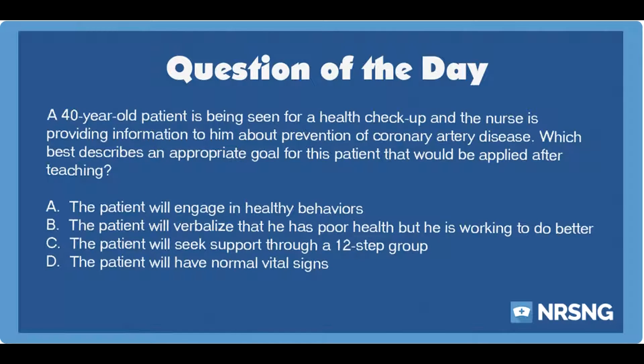The correct answer is A. The patient will engage in healthy behaviors. A patient who is at risk of coronary artery disease should receive teaching and education about the risks and complications associated with the condition, as well as lifestyle interventions that can be implemented to reduce the risk. Following these interventions, the nurse could develop an appropriate outcome for the patient that indicates that he has learned more about coronary artery disease. An example of an appropriate outcome is that the patient will make changes to engage in healthy behaviors.